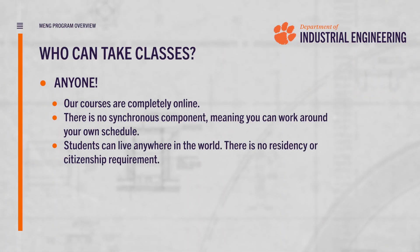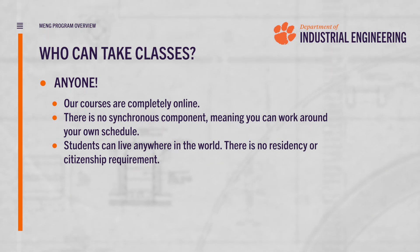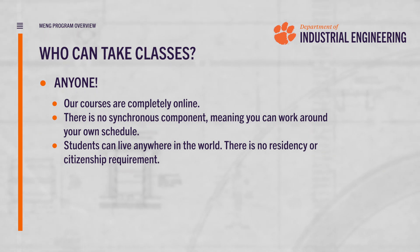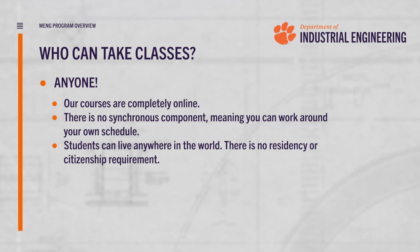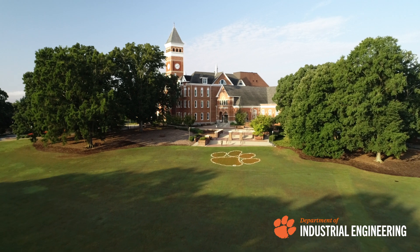Our courses are online asynchronous with no residency requirements to maximize the flexibility that we offer students. As long as you can access the internet you can get a Master of Engineering degree — and not just any Master of Engineering degree, but a world-recognized Clemson University degree.